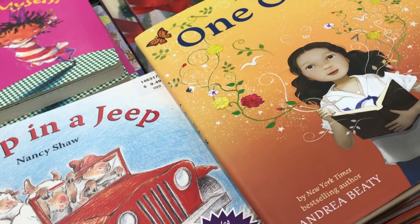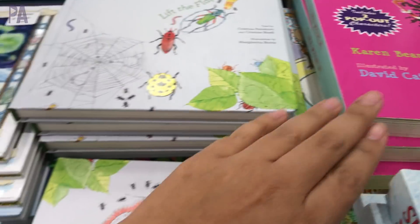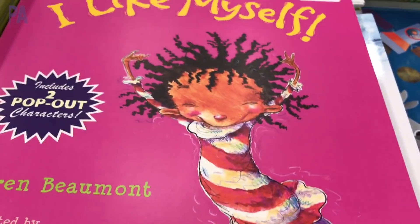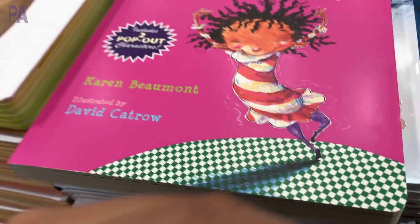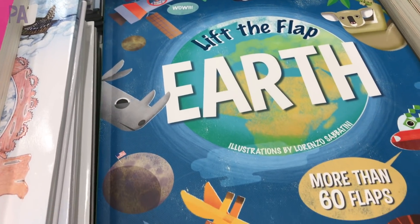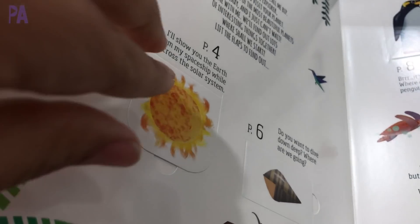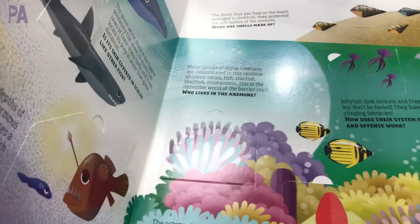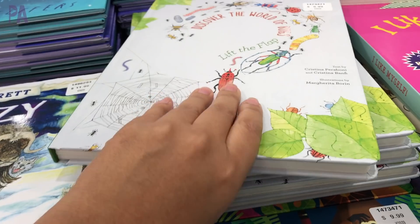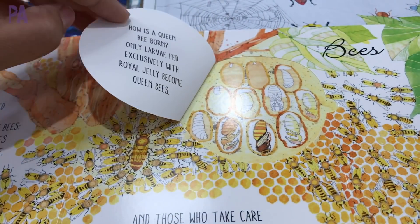A few more books to show you — some are board books, some are picture books, but they have a really good selection and any of these will make a great gift. Especially I Like Myself, which is a great book about diversity, being different, and embracing that. A Lift the Flap Earth book — probably for kindergarten to second grade — has a lot of facts but it's fun to lift the flaps. If your kid loved Lift the Flaps as a preschooler they'll definitely like this one too. They even had one on bugs covering all the bugs where you flip the flap and learn even more.